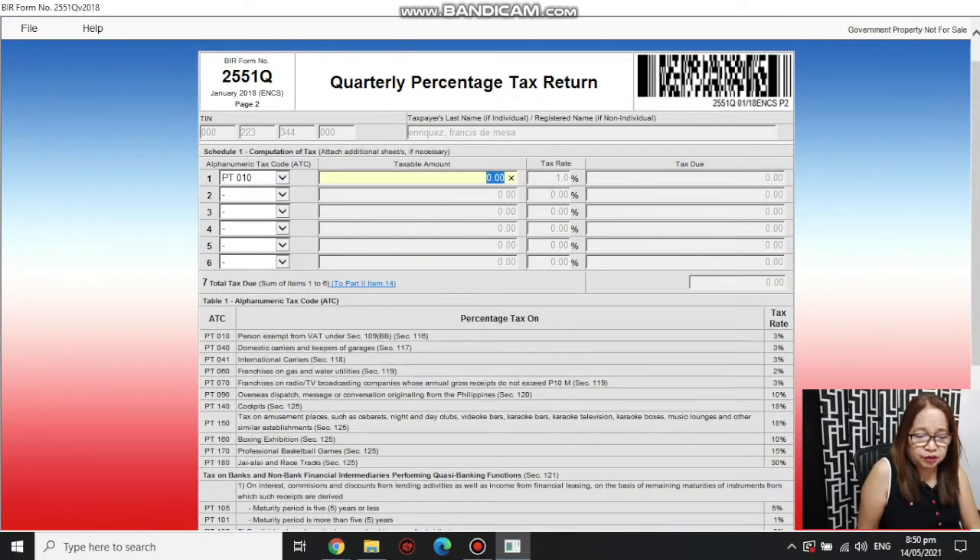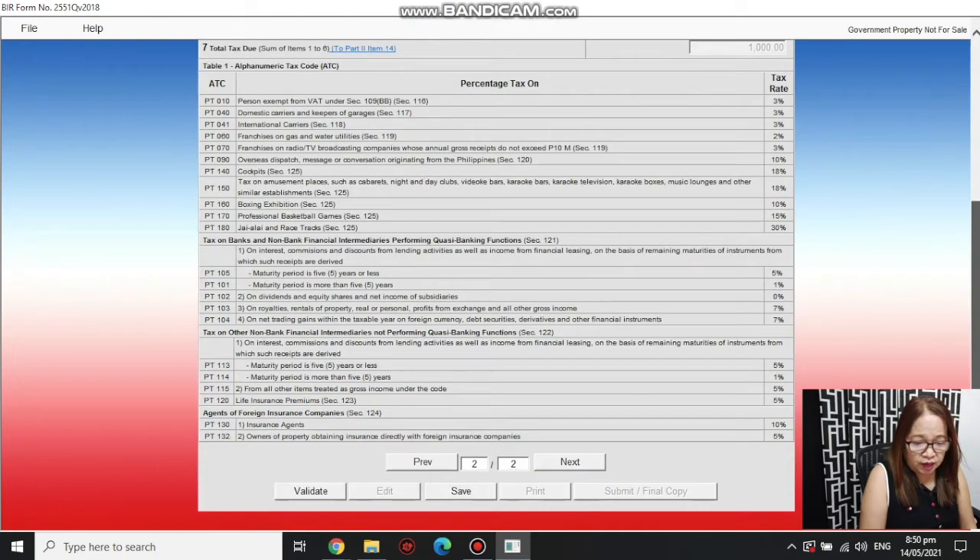Once you've selected the one percent rate, enter the taxable amount — that's how much your total receipts are for the quarter, from January 1 to March 31. Total all your official receipts or invoices for the period. The form will auto-calculate the one percent percentage tax. For example, on one hundred thousand pesos in receipts, you'd owe one thousand pesos in tax.